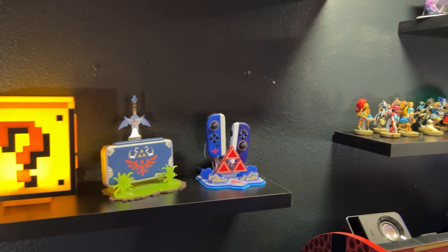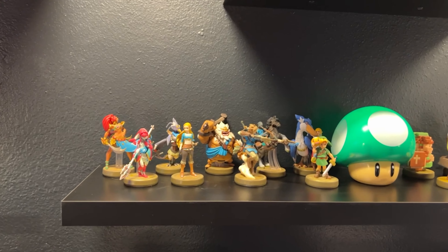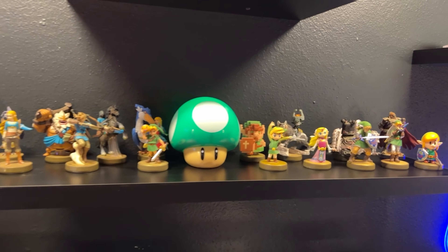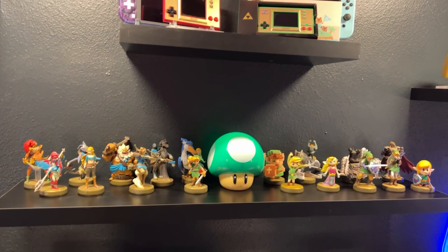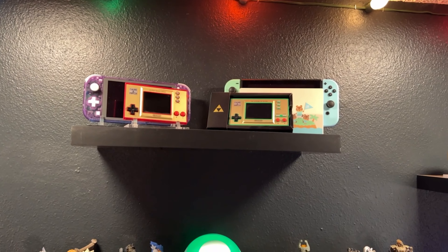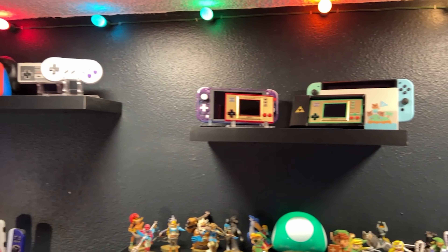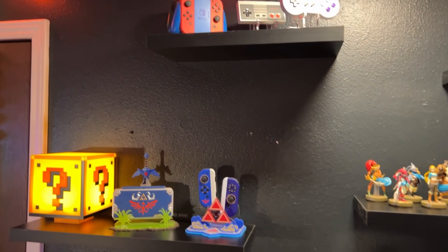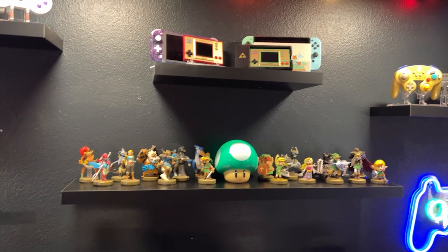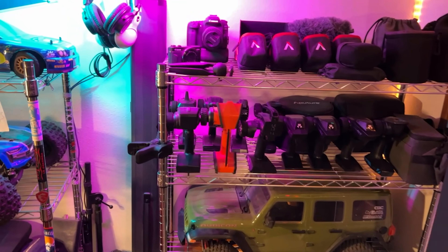I also keep some of my favorite consoles and controllers on display. I have the New 2DS XL — super fun to play. I think I have every Zelda amiibo; let me know in the comments if I'm missing any. Up above there I have the two Game & Watch systems they came out with recently, a Switch Lite in atomic purple, the Animal Crossing Switch, and a couple more controllers representing the broader console collection. If you want to see a full game system and games tour, that's an entirely different video — let me know and I'm happy to do it.